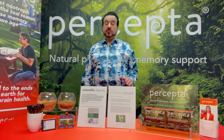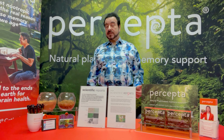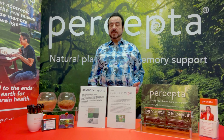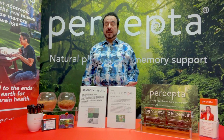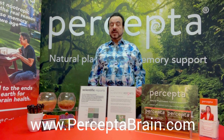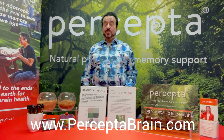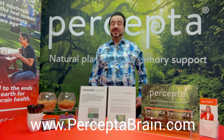Percepta is one of the most scientifically tested memory support products out there in the marketplace, and we are very confident this is one of the best products available today. There's plenty of science behind Percepta — it has over 30 issued patents and a lot of technology that goes behind this product. I'm Dr. Alan Snow, and that's some of the science behind Percepta. Thanks for listening.